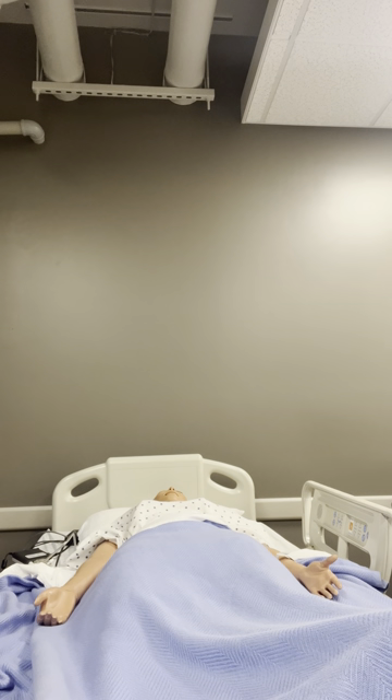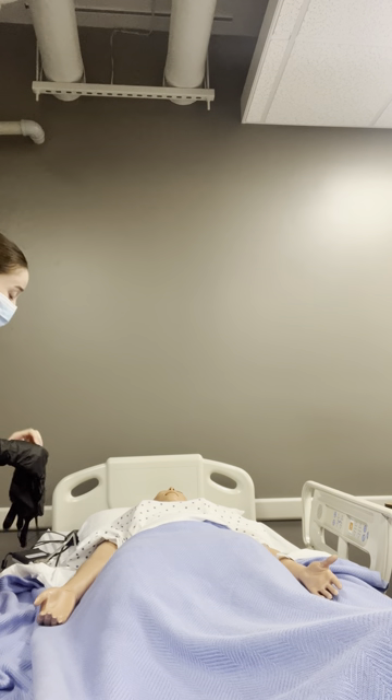Hi, my name is Naomi. I'm going to be performing a postpartum assessment on you so that we can prepare for you to go home later. I'm going to wash my hands, and then put some gloves on to make sure that my environment is safe. And then I'm just going to check your wristband really quickly, if that's okay with you.